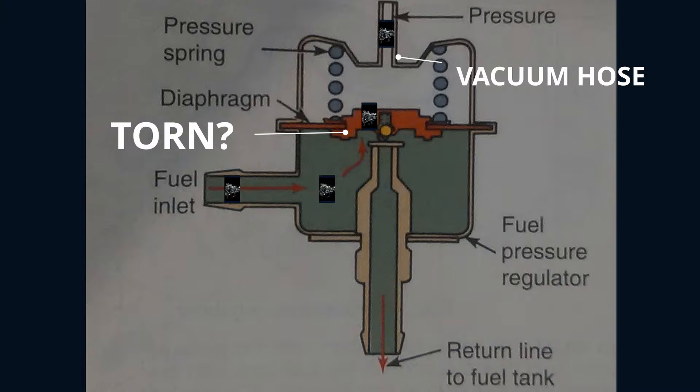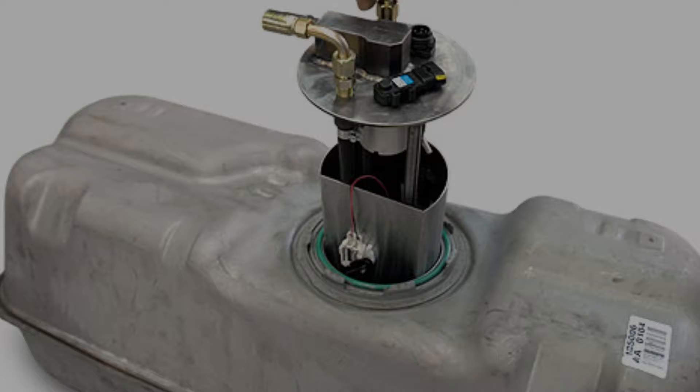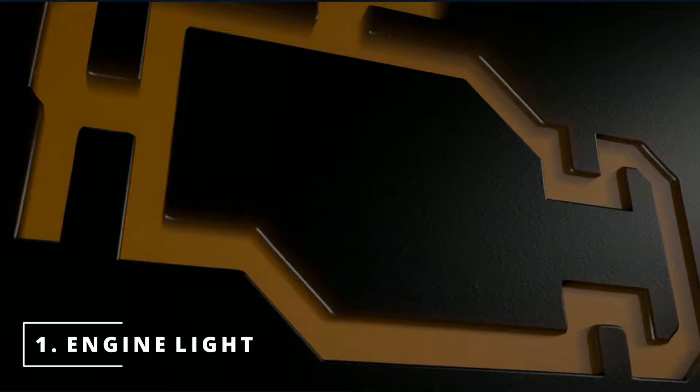Regulators are typically found at the end of the fuel rail on most multi-port fuel injection systems. Some can be around the throttle body, or other versions can be near the fuel pump. The first symptom you might be experiencing with a bad fuel pressure regulator is having your check engine light on.